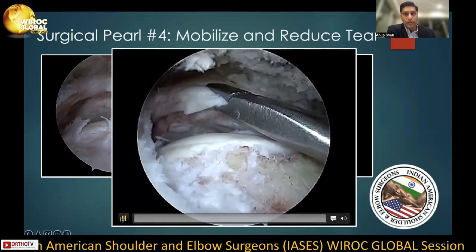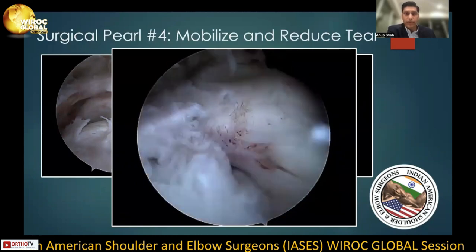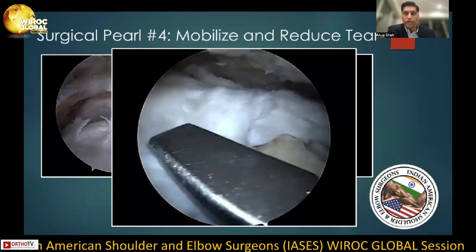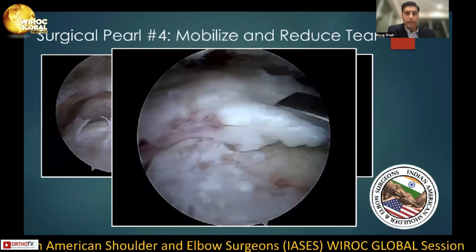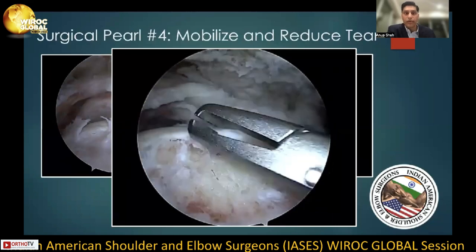Surgical pearl number four is to mobilize and reduce the tear by resecting adhesions in the subacromial space, as well as on the articular surface of the rotator cuff tendon, with great care not to resect more than 1.5 centimeters medial to the glenoid rim to avoid suprascapular nerve injury. Once this is complete, reducing the tear to identify the exact tear shape and where to place your suture anchors and sutures can be very helpful. In this specific example, there's evidence of an L-shaped tear with a laminar split.